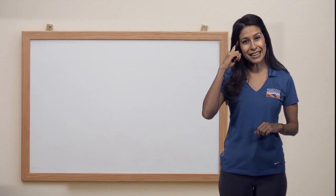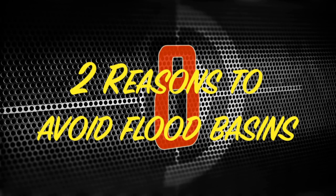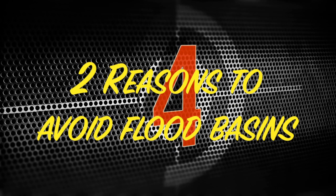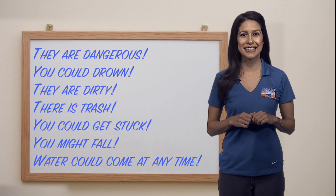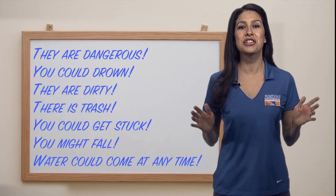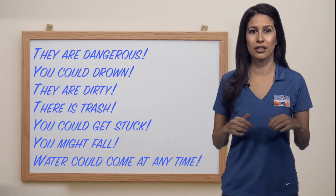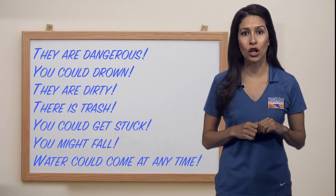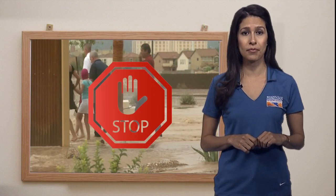Think about the dangers of the water. They are dangerous — you could drown, they're dirty, there's trash, you could get stuck, you might fall, and water could come at any time. Remember, it could be raining up in the mountains and sunny where you are. The water is traveling 30 miles per hour, which will knock you off your feet. This is why we never want to play in this system, even when it's not raining.